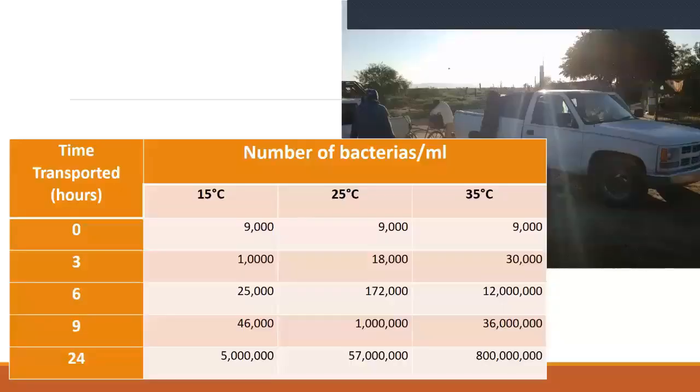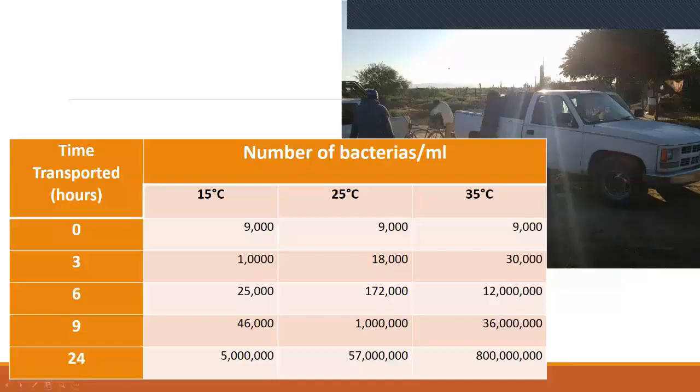For example, when they make transportation of the milk in bad conditions — and I'm talking about goat's milk — here is the time of transportation and the number of bacteria growing at different temperatures. If it's cold, even in 24 hours you will have bacteria grow from 9,000 per milliliter to 5 million bacteria in 24 hours. And if the temperature is 35 degrees Celsius — that is around 95-100 Fahrenheit — you will have a growth of 800 million bacteria in 24 hours, which makes a lot of problems.